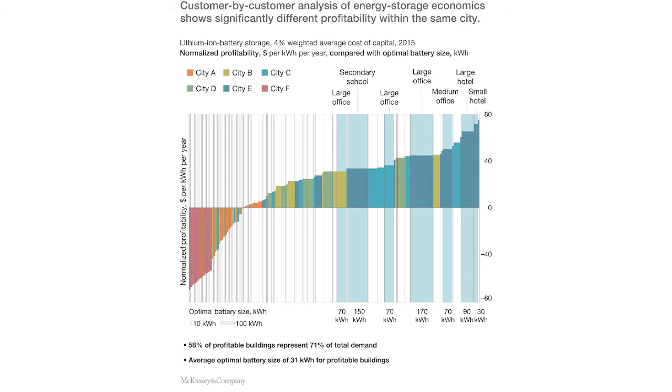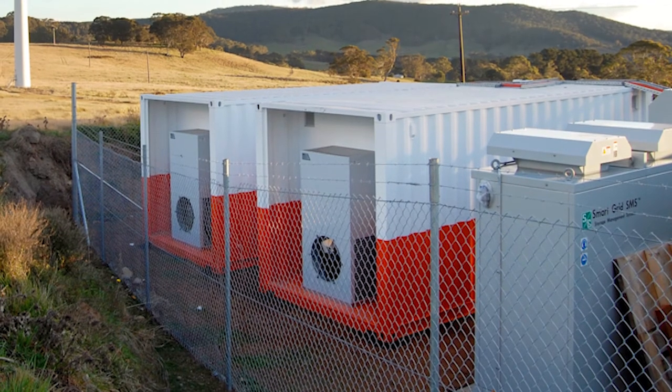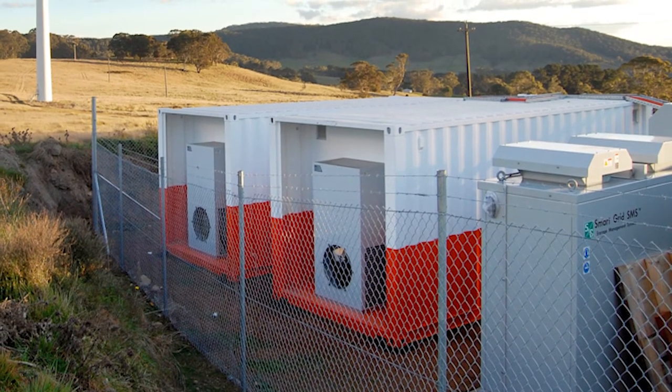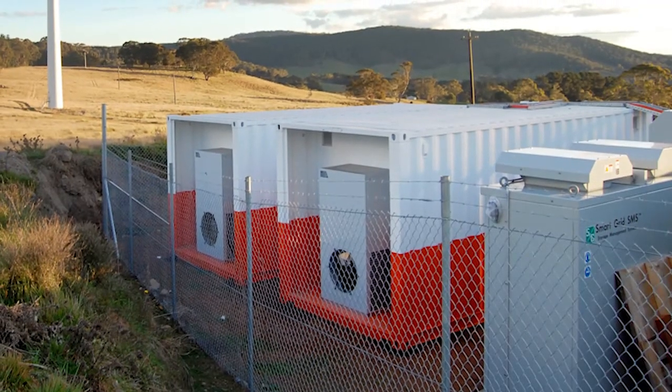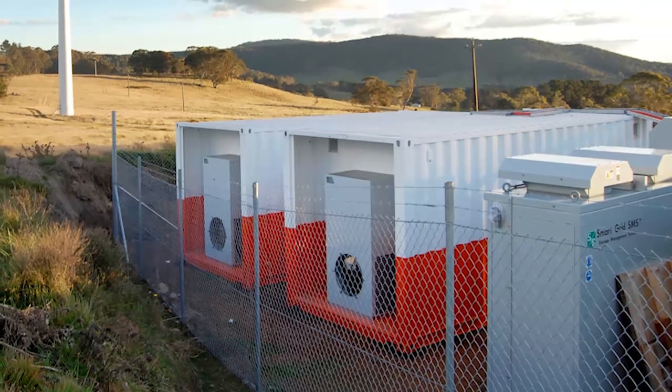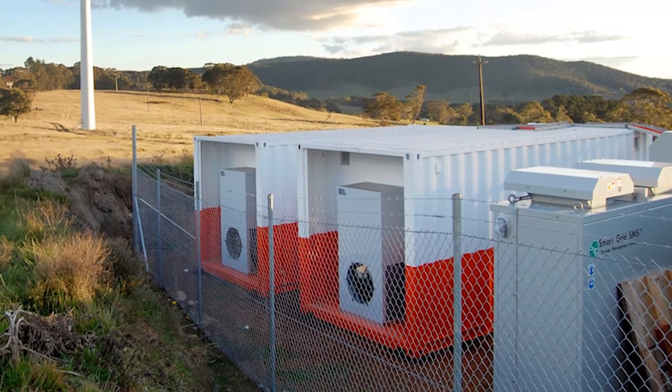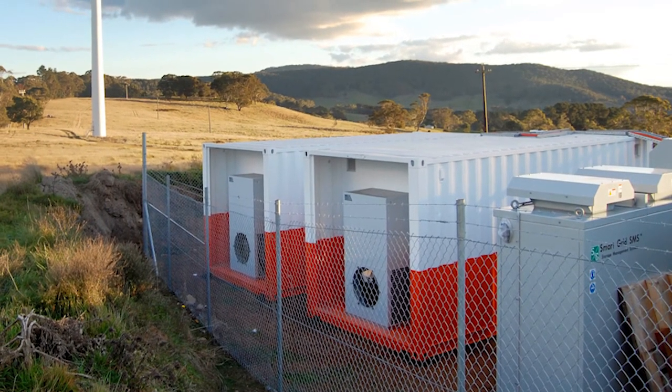In 2015, a record 221 MW of storage was installed in the United States — three times as much as in 2014, which saw 65 MW being installed. This in itself was a big jump over the previous year. The trend is therefore positive, but more than 160 MW of the 2015 total was deployed by a single regional organisation, the PJM interconnector, and 220 MW is not much in the context of the total US generation capacity.